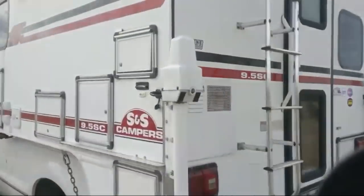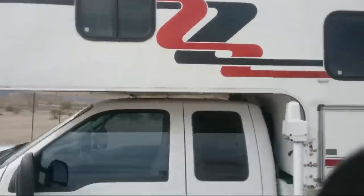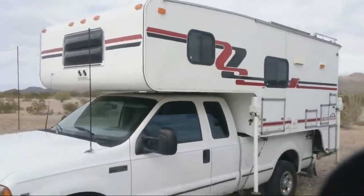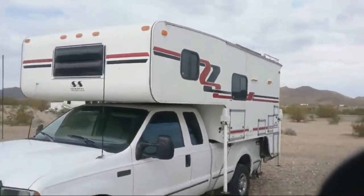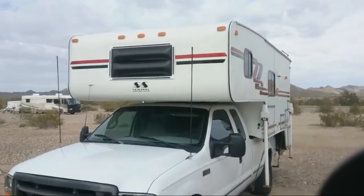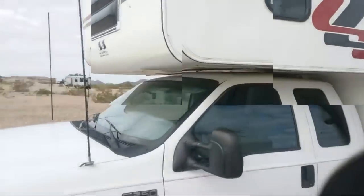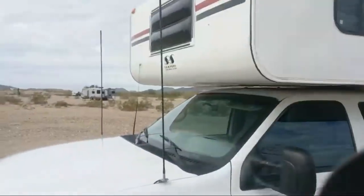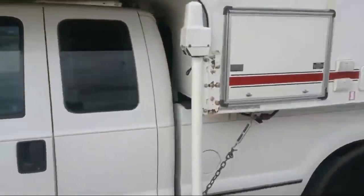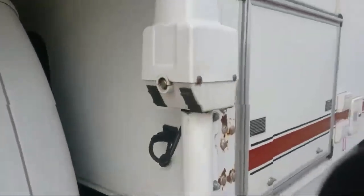I'll show you what the front looks like. I believe these were built in Montana. I don't think S&S is in business anymore. That's a view of the front. It's got CB antennas. Power jacks — these look like Rikos jacks.